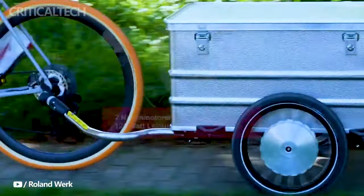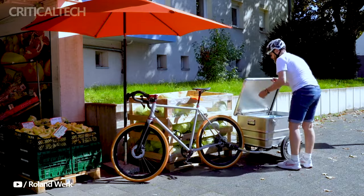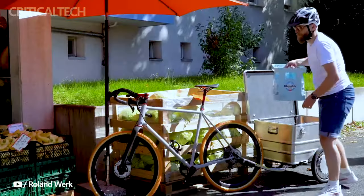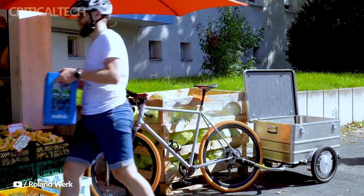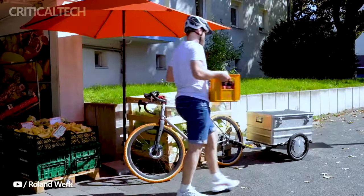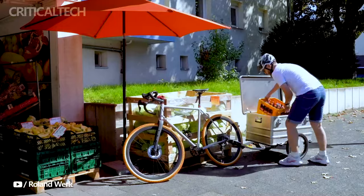This is where the Packsteri, the creation of Germany's Roland Work, enters the scene, offering an innovative solution by integrating electric motors into each of its wheels. The Packsteri is developed to make your bike trailer experience much more manageable — whether you're towing your weekly shopping haul, another bicycle, or embarking on an off-road adventure — offering a convenient and eco-friendly way to transport both you and your cargo.